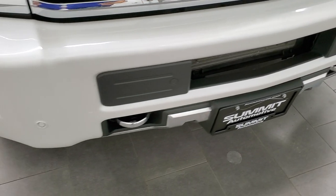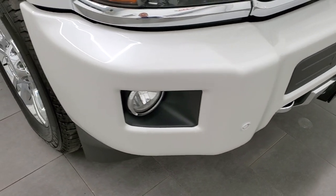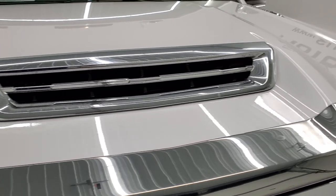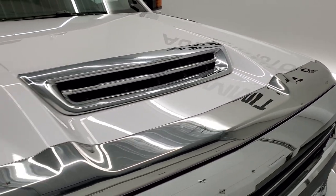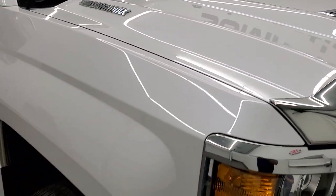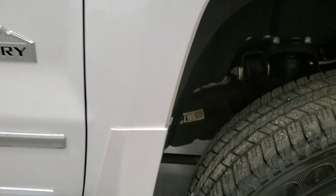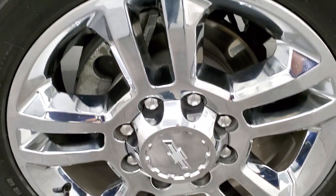No major dents on the front bumper. The hood is in excellent condition — that is a true cowl induction, so it is functional. Passenger side front fender looks really good as well, and the passenger side rim has no major scuffs or scrapes. This one has the Iridescent Pearl color which has just a little bit of metal flake in it.